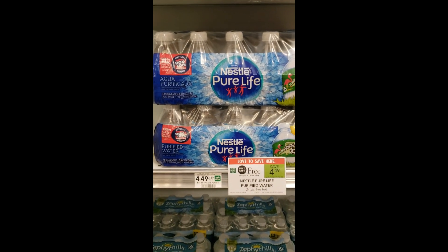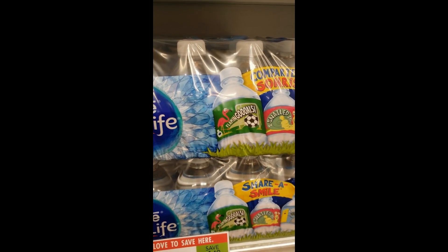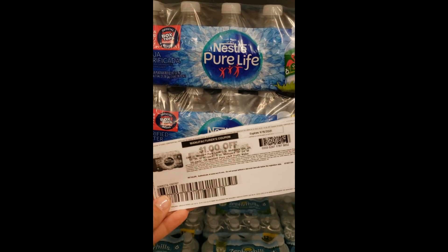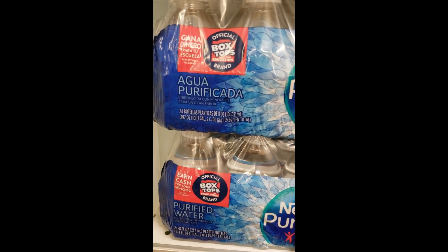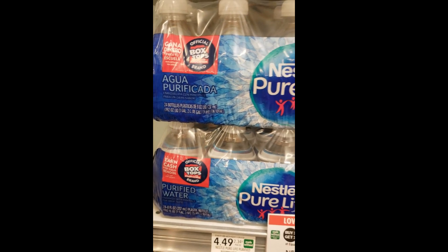The next deal is on Nestle Pure Life Waters — these are the little 8-ounce bottles in a 24-pack, buy one get one free at $4.49. We have a printable coupon for $1 off one, so buying two and using two coupons you'll pay just $1.25 each. These are also an official Box Tops product, so make sure you scan your receipt into the Box Tops app to get points for your school.